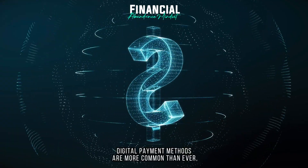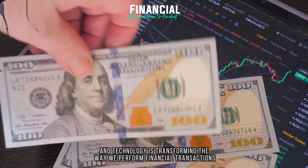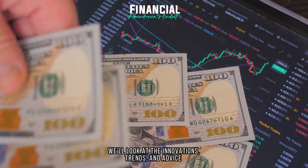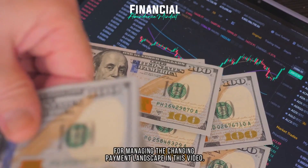Digital payment methods are more common than ever, and technology is transforming the way we perform financial transactions. We'll look at the innovations, trends, and advice for managing the changing payment landscape in this video.